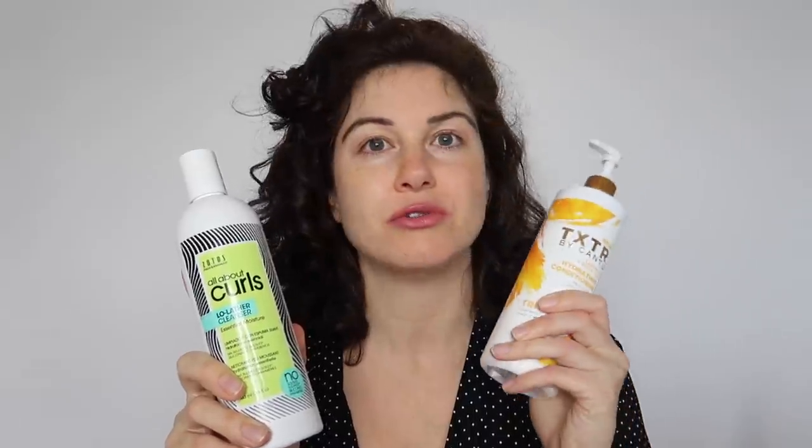Here is the before hair — it's not too bad. I still have some curl definition. I slept on my silk pillowcase with my hair in a pineapple. For today's video I'm going to be washing my hair with Zotos Professional All About Curls low-lather cleanser and using the Cantu Texture Line conditioner.